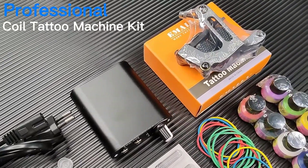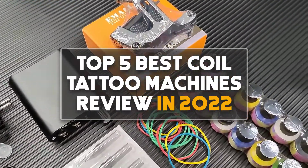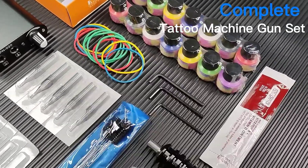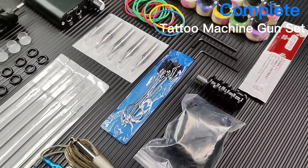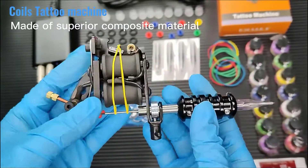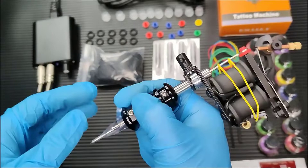Hey guys, in this video we are going to be checking out the top 5 best coil tattoo machines review in 2022. I made this list based on my personal opinion and research. I have a list of them based on their quality, feature, durability, price and more.